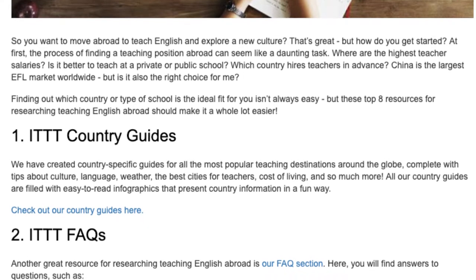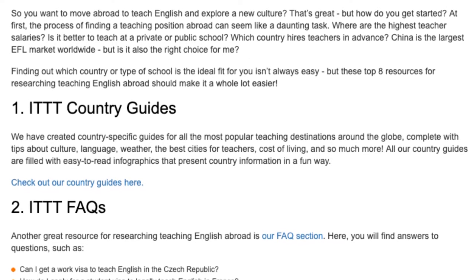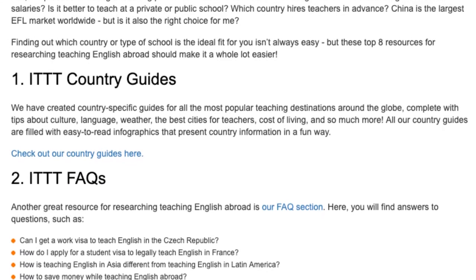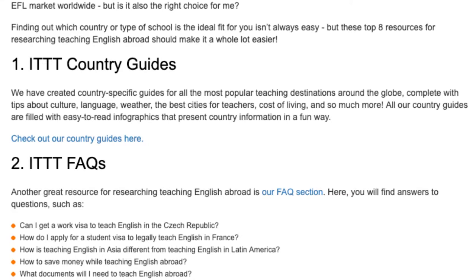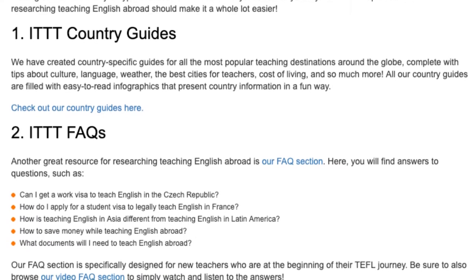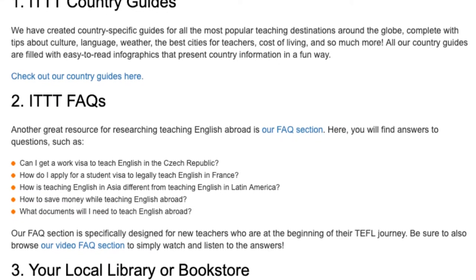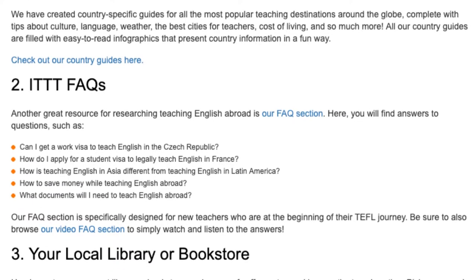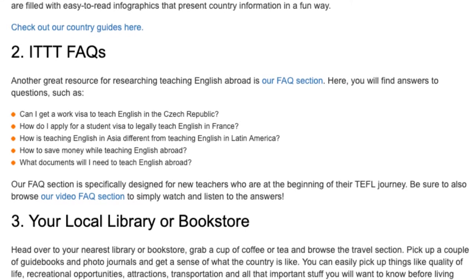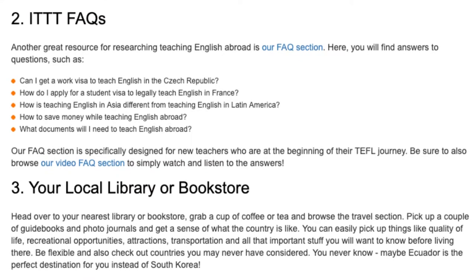2. ITTT Facts. Another great resource for researching teaching English abroad is our facts section. Here you will find answers to questions such as: Can I get a work visa to teach English in the Czech Republic? How do I apply for a student visa to legally teach English in France? How is teaching English in Asia different from teaching English in Latin America? How to save money while teaching English abroad? What documents will I need to teach English abroad? Our facts section is specifically designed for new teachers who are at the beginning of their TEFL journey. Be sure to also browse our video facts section to simply watch and listen to the answers.